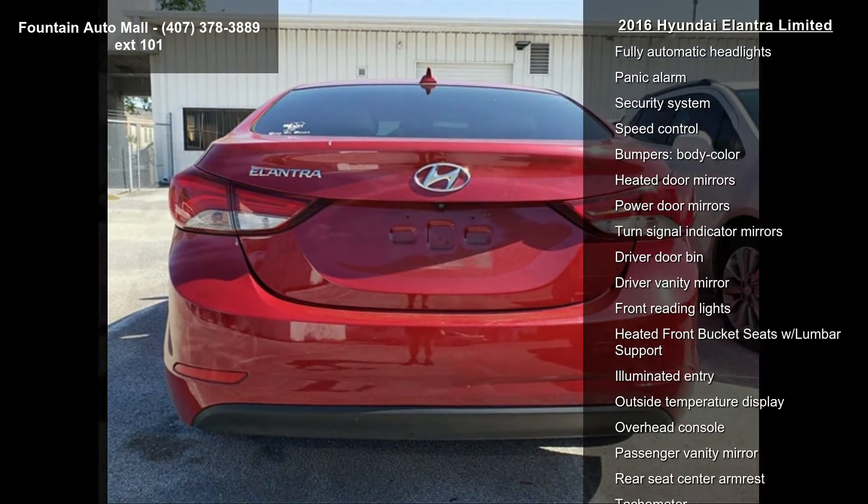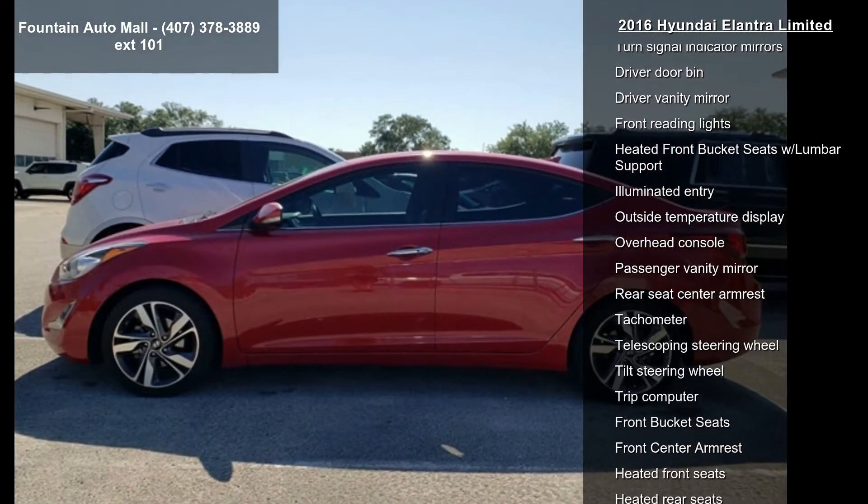Air conditioning, automatic temperature control, front dual zone AC, and rear window defroster.